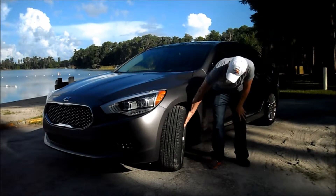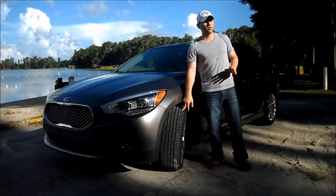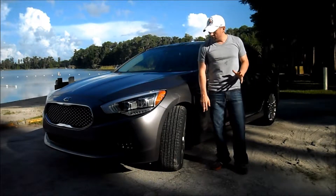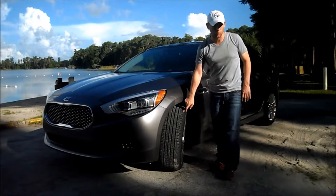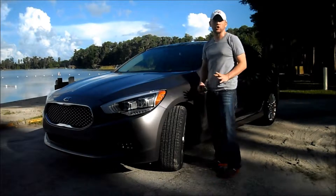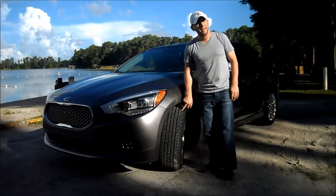You also get a nice set of 19-inch shiny chrome rims, and these are wrapped in Y-rated rubber, so this thing handles really well. But you are going to run into an issue when it comes time to replace these tires, because they are going to be expensive. Keep that in mind if you're shopping for this car — when it comes time for tires, be prepared to spend about $800.